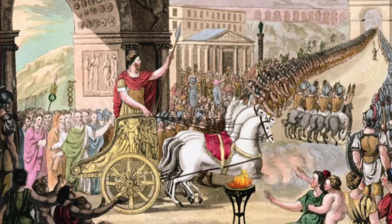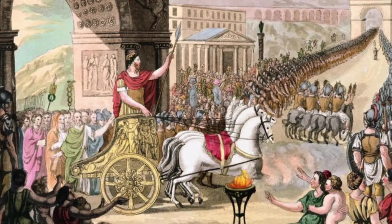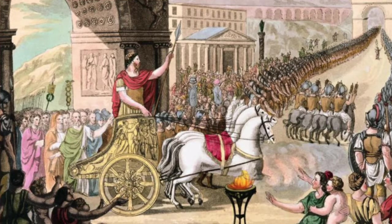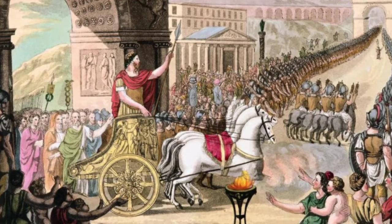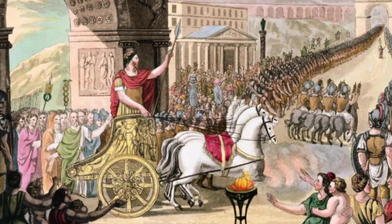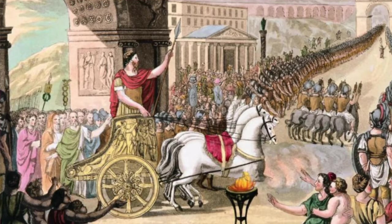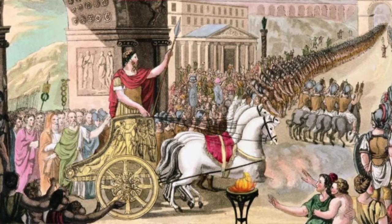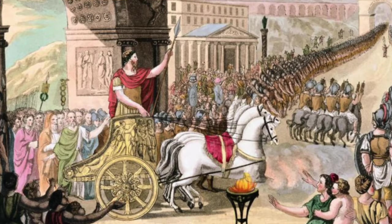As Rome continued to expand, the amount of people who were capable of owning land increased, and as a result, more figures in the military were able to receive land. Within the military, men were divided into classes because each man needed to provide their own equipment for battle. Since only the people with money were able to afford the correct necessities to actually fight, they were the first picks, and they were also the soldiers most likely to win.